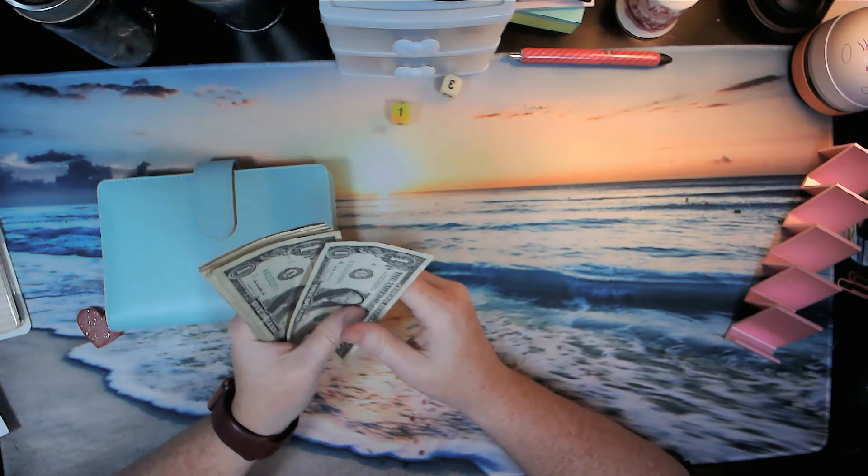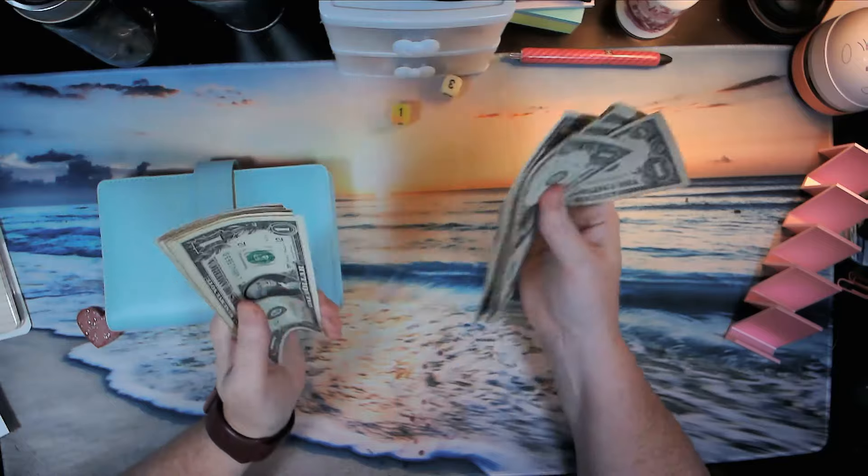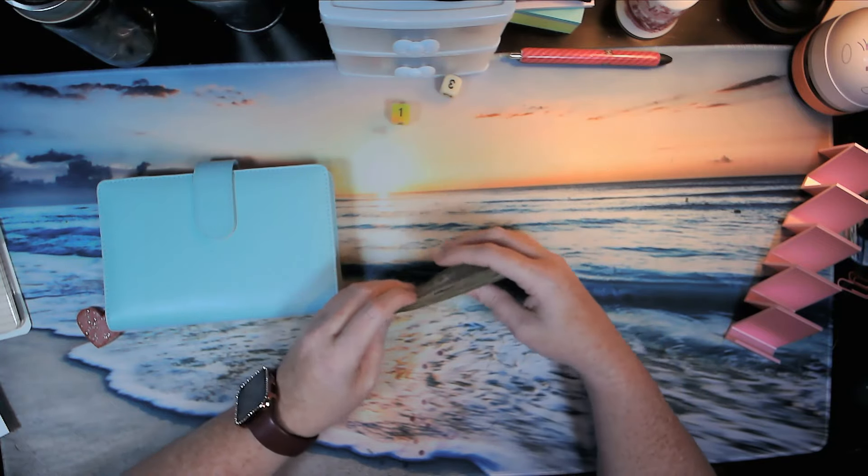Let's count the envelopes we got. We got 1, 2, 3, 4, 5, 6, 7, 8, 9, 10, 11, 12, 13, 14, 15, and 16. So we have $16.